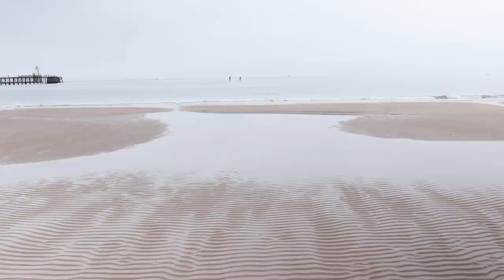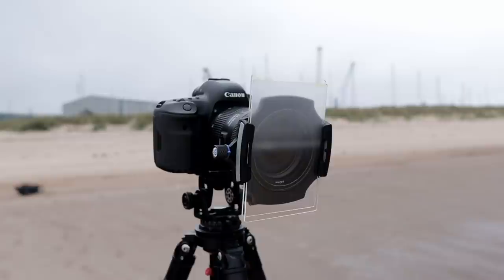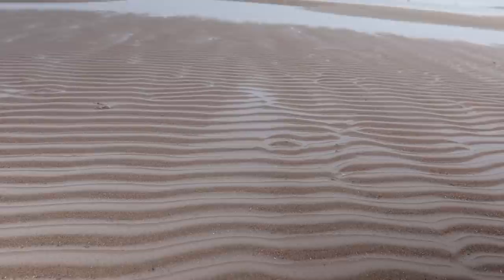I wanted to use the mist filters to help me create another minimal image for my portfolio, and although I was attracted to the wavy patterns in the sand, this next image might be taking the minimal approach a step too far.